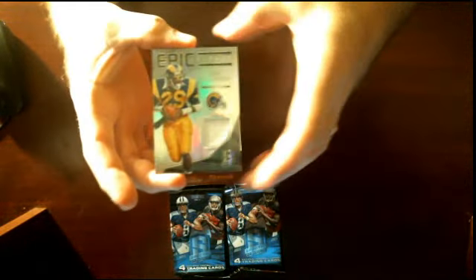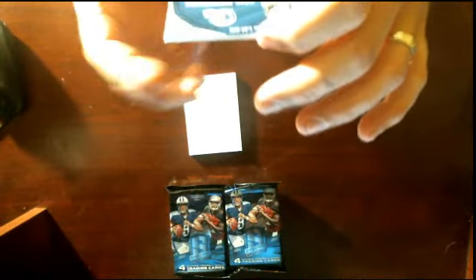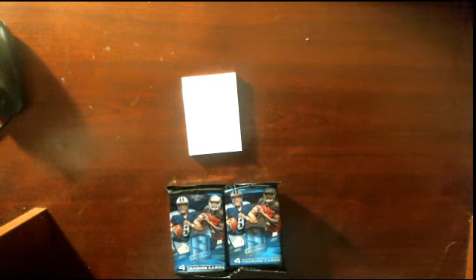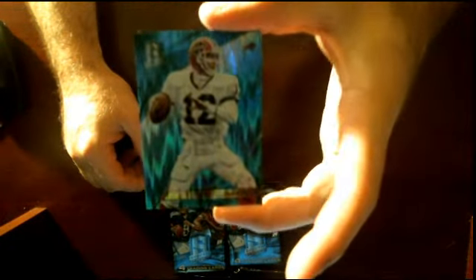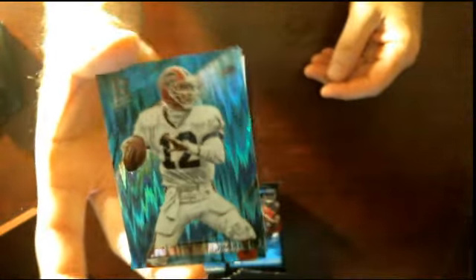For the St. Louis Rams, Epic Legends — Eric Dickerson, numbered 33 of 99. Last card of pack number two, for the Buffalo Bills: Jim Kelly — we finally got some color! Number 32 of 49. Nice blue refractor that looks good with the Bills unis.